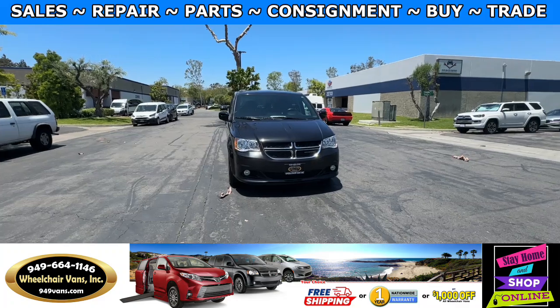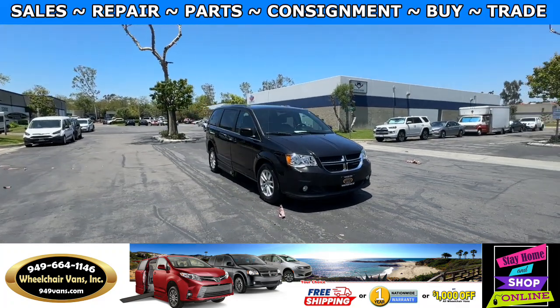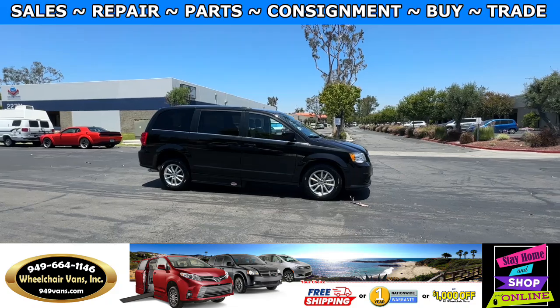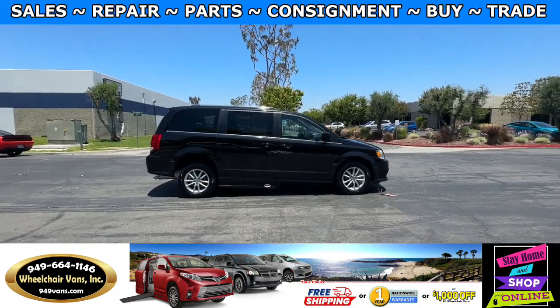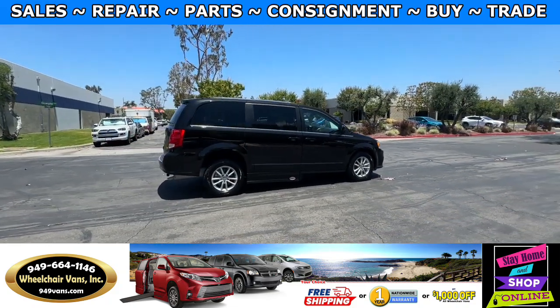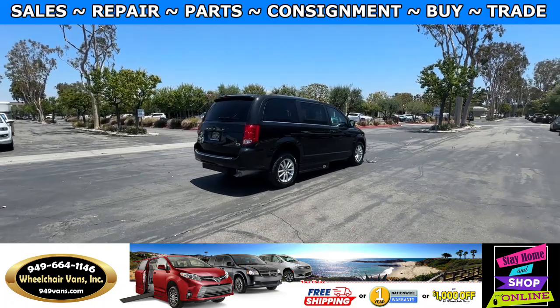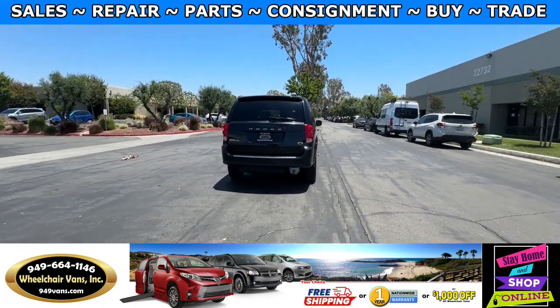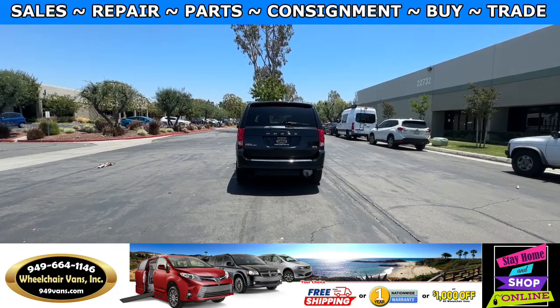All of our vehicles will go through a 240 point inspection where we check out the engine, transmission, brakes and tires. We also service the fluids and of course service the wheelchair ramp. If you have any additional questions please feel free to reach out to our sales team at 949-664-1146.